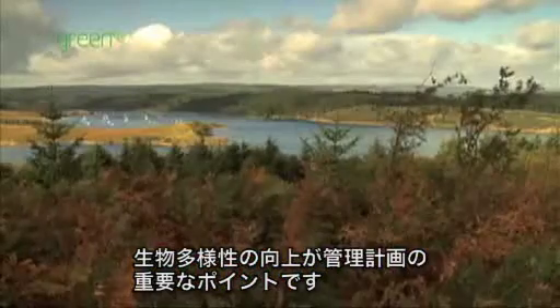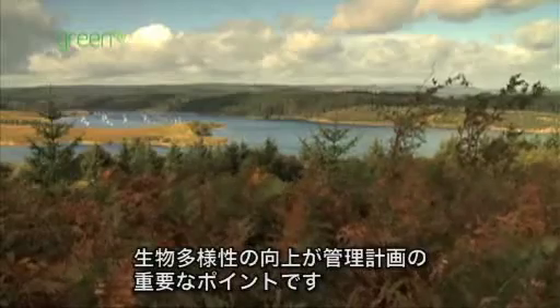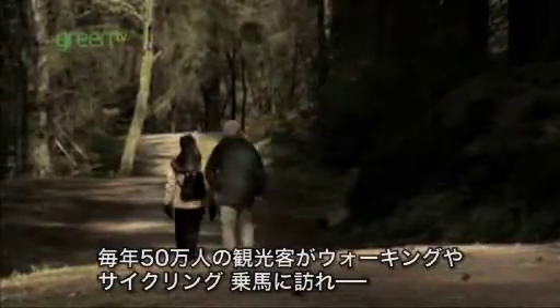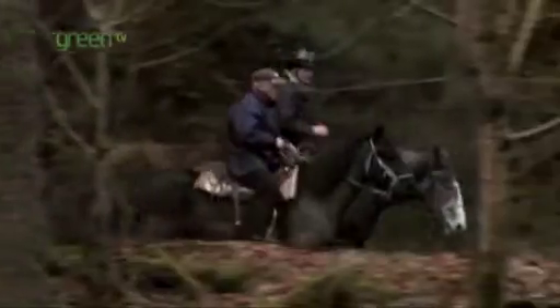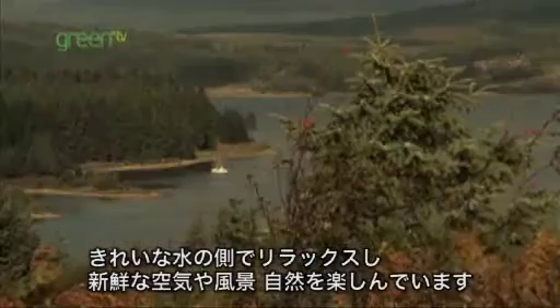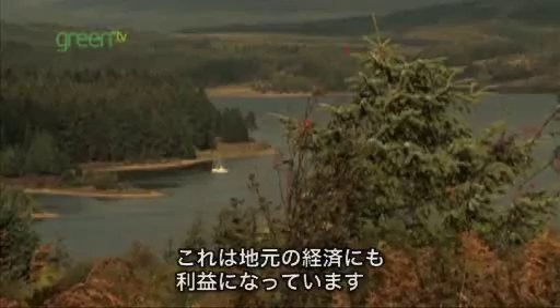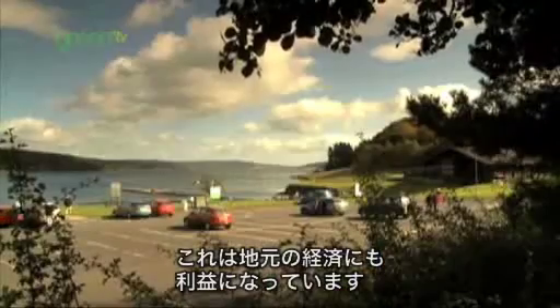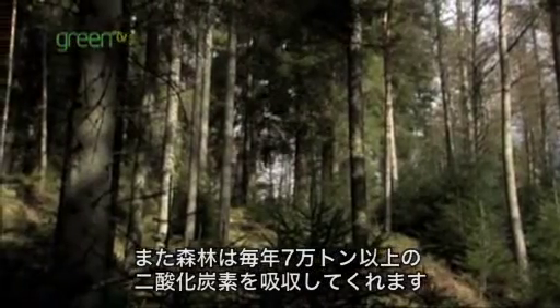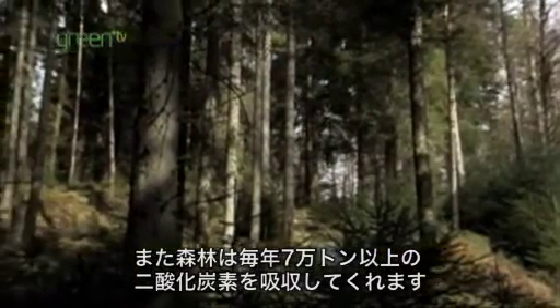Increasing biodiversity is a key part of the management plan here. Every year, half a million visitors come to walk, cycle, ride horses or relax beside Kielder Water and enjoy the area's scenery and wildlife, bringing further economic benefits to the local community. And the forest captures over 70,000 tonnes of carbon dioxide every year.